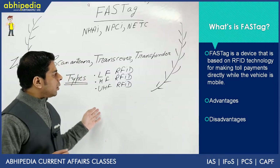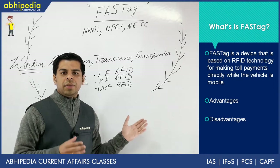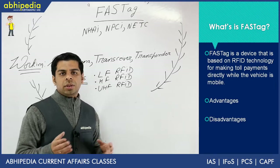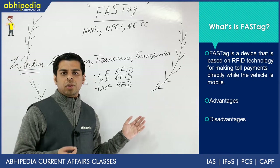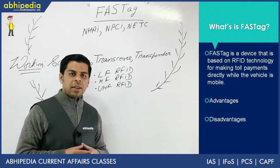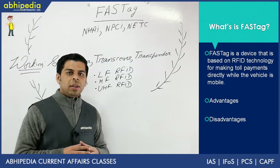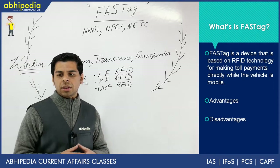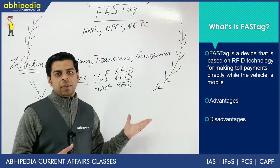Apart from that, the other issue is that adaptability is not currently there. There should have been a phase-wise introduction, or people should have been given enough time to switch over, because a lot of online payments have been made yet fast tags have to deliver. There is a gap between policy and implementation which is clearly highlighted. This is the third time the deadline has been extended, and there are lessons which can be learned while implementing such technology-based projects.